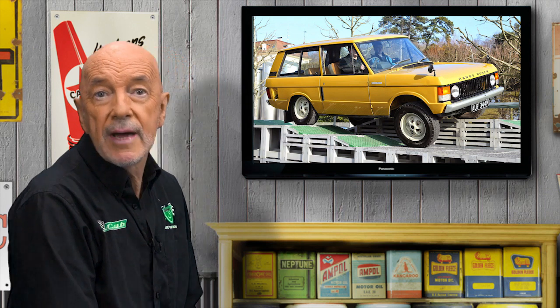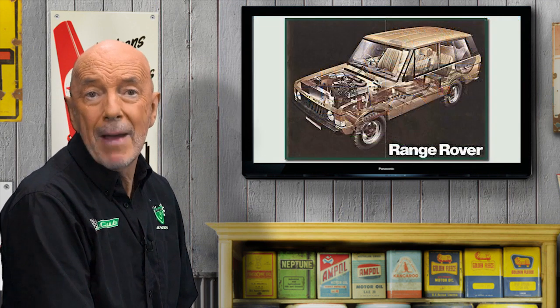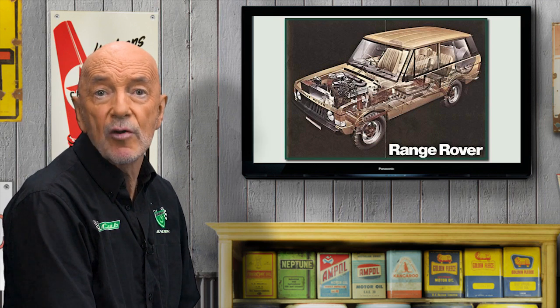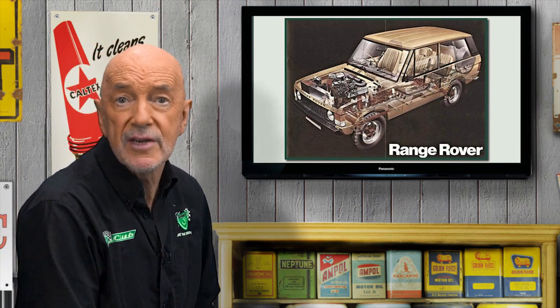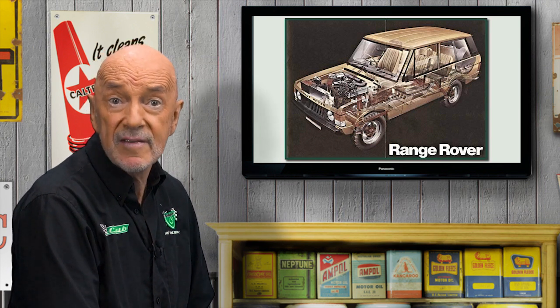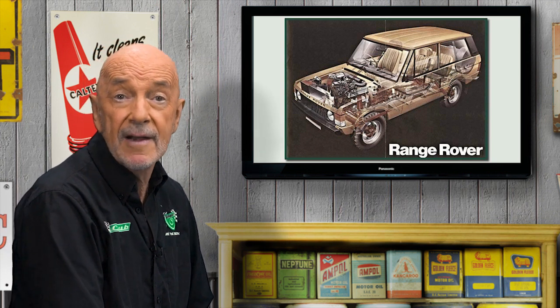On 17 June 1969, the Range Rover was unveiled in West Cornwall. The specification was unique: massive box section chassis, beam axles front and rear, Boge Hydromat self-levelling rear suspension, Panhard rod and long forged steel radius arms locating the front axle, four-wheel discs, 135 horsepower, 3.5-litre V8, and a four-speed gearbox with two-speed transfer case.